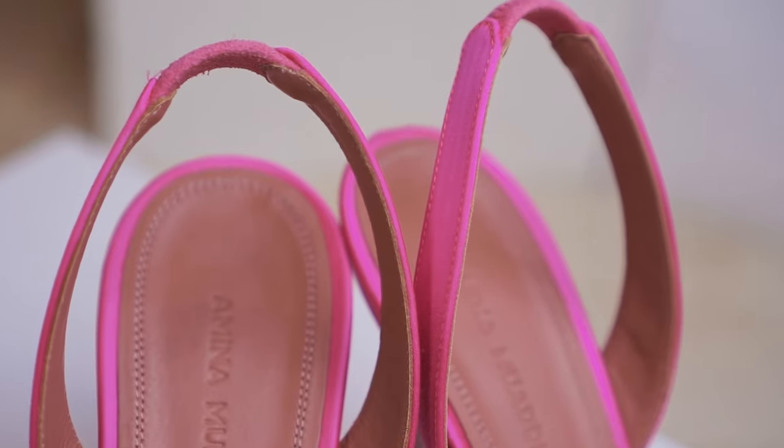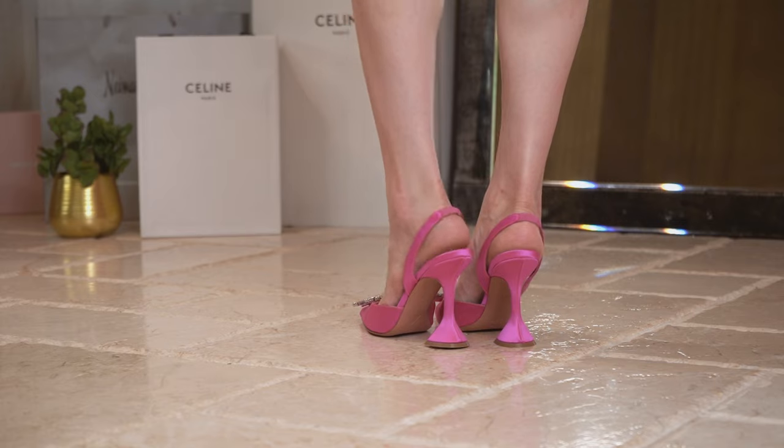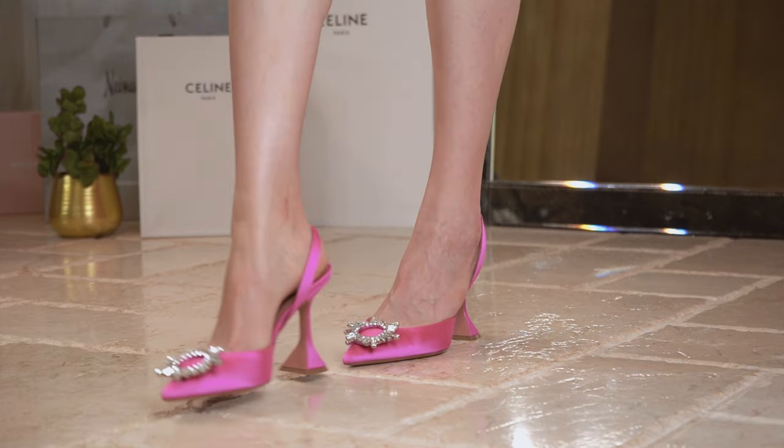I chose my normal size, and the heel feels a little loose to me. The heel strap is not adjustable, so it occasionally slips off.